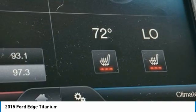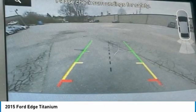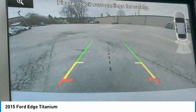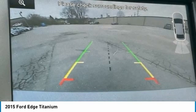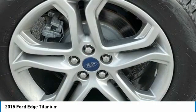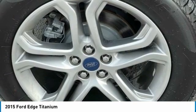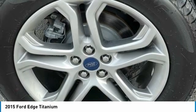Exterior parking camera rear, four-wheel independent suspension, front anti-roll bar, front bucket seats, front center armrest with storage, front dual-zone A/C, front reading lights, fully automatic headlights, garage door transmitter, heated door mirrors, heated front seats, illuminated entry, knee airbag, leather shift knob, leather-trimmed heated sport bucket seats, low tire pressure warning, memory seat, MP3 decoder, occupant sensing airbag, outside temperature display, overhead airbag, overhead console, panic alarm, passenger door bin, passenger vanity mirror, power door mirrors.